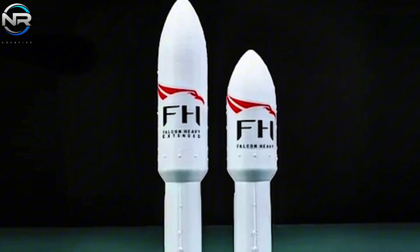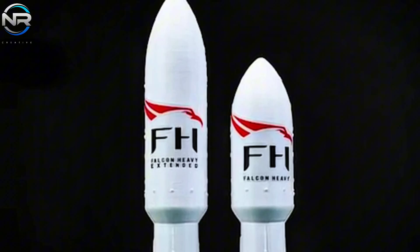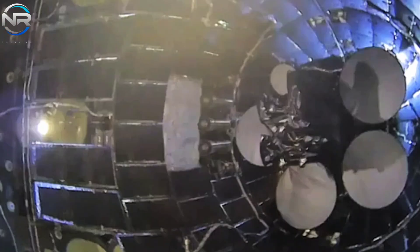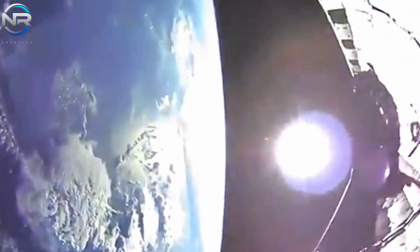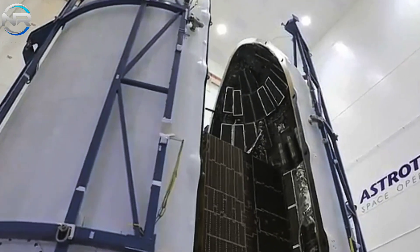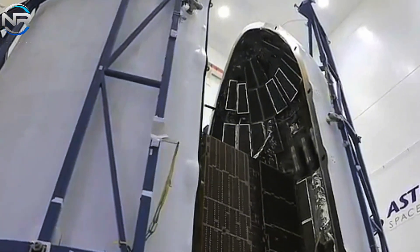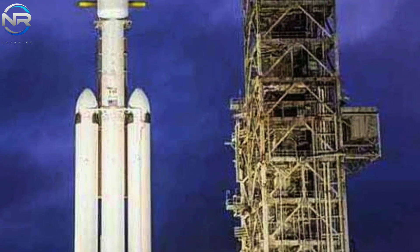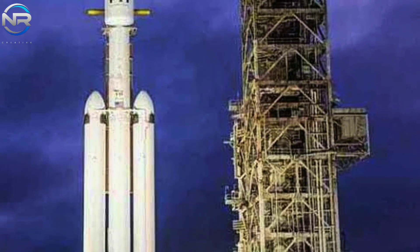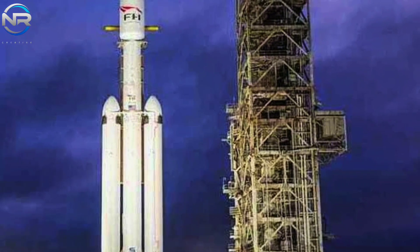The Falcon Heavy is SpaceX's formidable super heavy-lift launch vehicle, the epitome of advanced engineering and partial reusability, meticulously designed to carry payloads to Earth orbit and beyond. This incredible rocket improves on the Falcon 9 design by utilizing three Falcon 9 first stages as its core. Equipped with advanced structural reinforcements, the Falcon Heavy reaches an impressive height of 230 feet (70 meters) and produces more than 5.1 million pounds of thrust at liftoff.